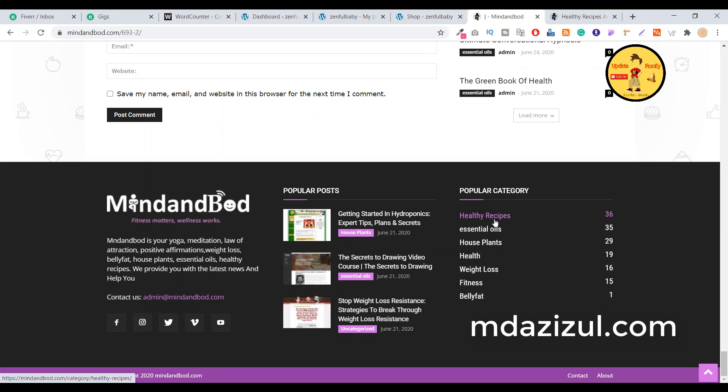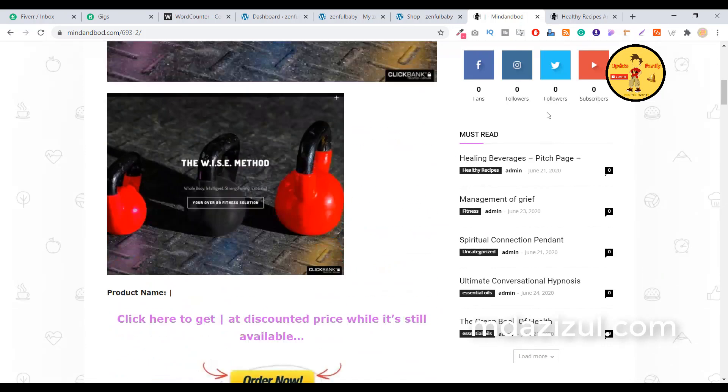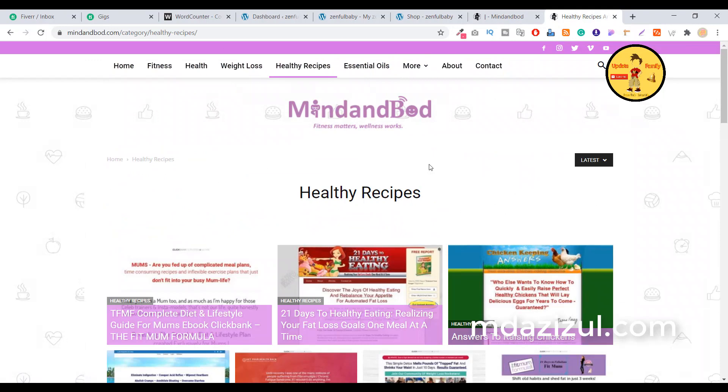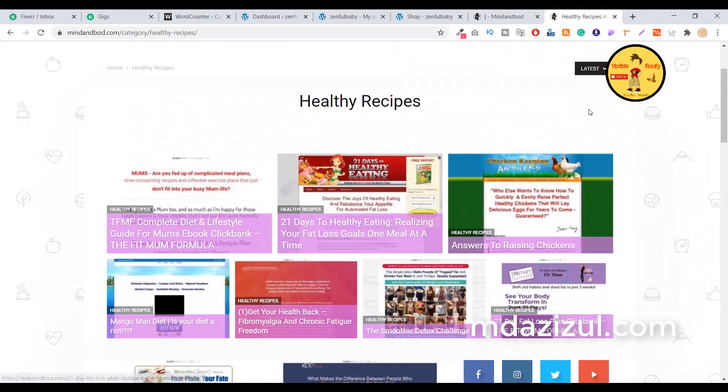In the footer you can see the category option, popular posts, the logo, an About Us section, another menu, and a copyright section. If you go to the front, you'll see some category options. If you go to any specific category, you'll see this type of design.